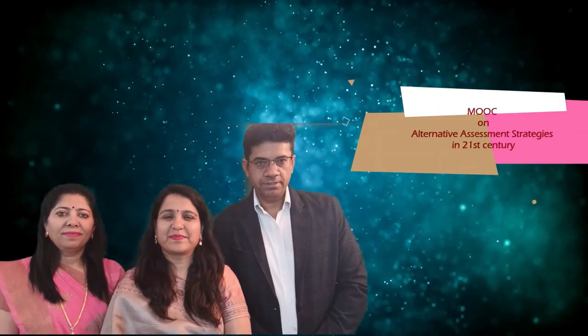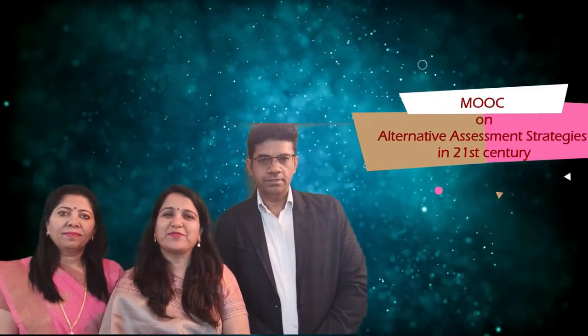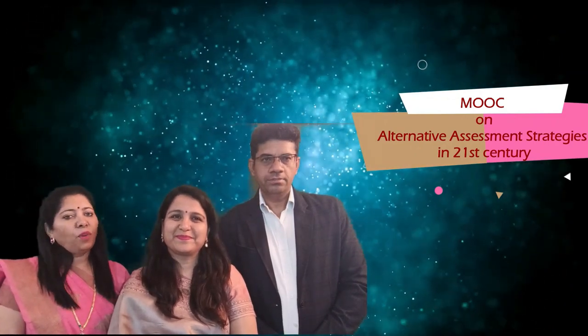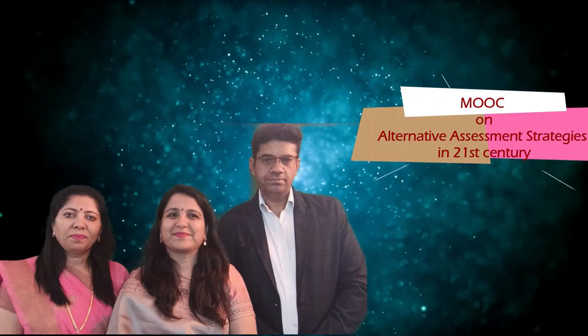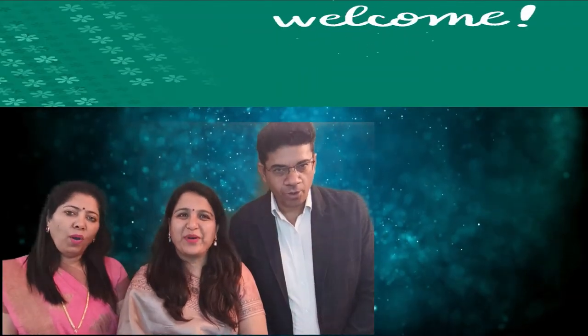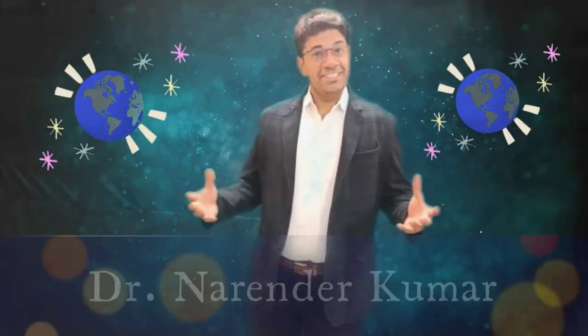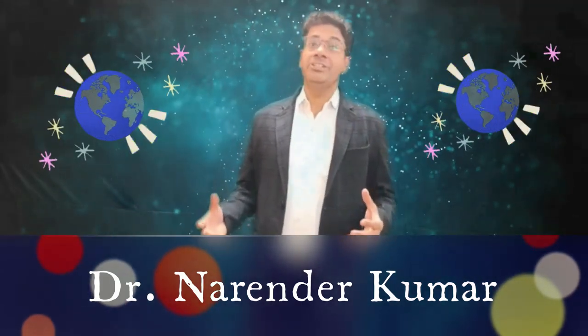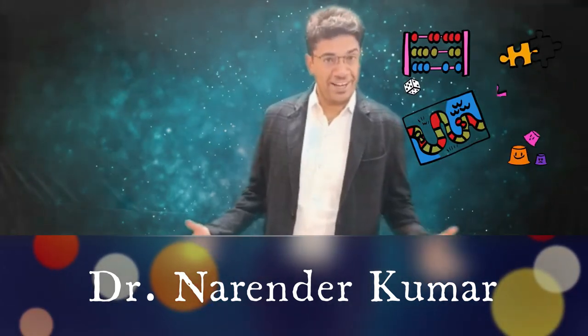Welcome dear participants. We are the developers of this course on alternative assessment strategies for 21st century skills. We welcome you all. The world is changing rapidly and so are the skills that students need to succeed. That's why it is more important than ever to find alternative ways of assessing student learning.